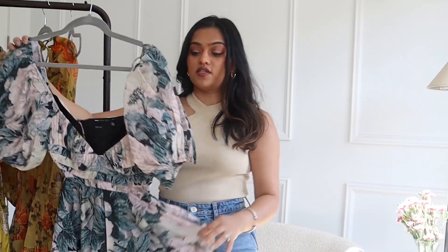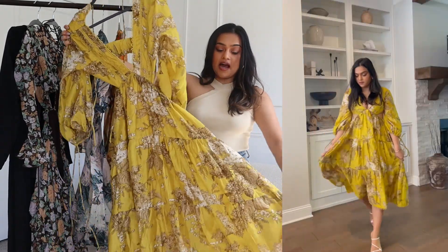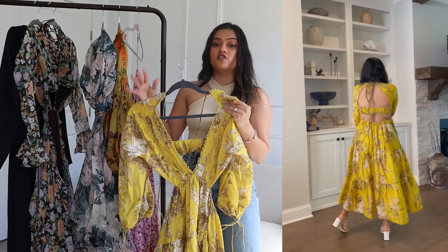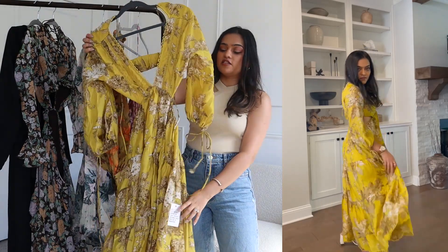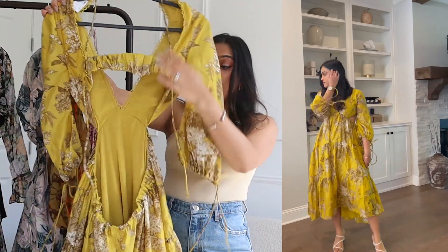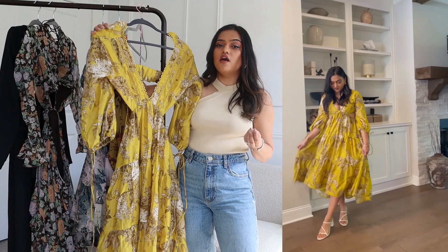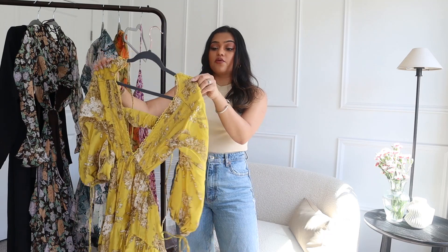The next dress is this yellow mustard floral dress, and I love, love, love it. Unfortunately I need to get a bigger size — this is a US 2 and it just doesn't fit me. I kind of knew it, but it was the last size on the website when I ordered, so I need to exchange it if a bigger size becomes available. It also has a plunge neckline and a cutout detail, and it's actually a midi length on me rather than a maxi, which I love — it's really unusual for this kind of dress.